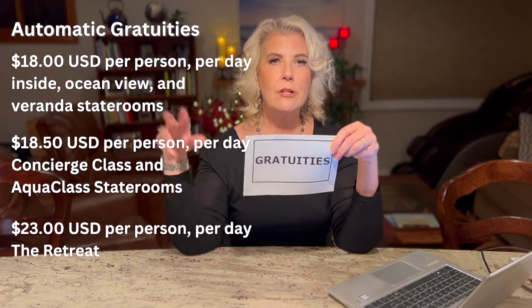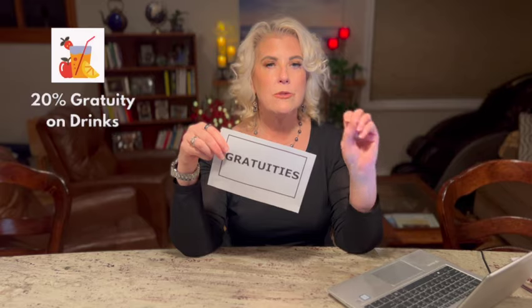Skip the shampoo, conditioner, and soap — they'll have it for you in your cabin. For gratuities: depending on what level of cabin you have, your gratuities will vary. There are automatic gratuities, and you are charged a 20% gratuity on every drink. For the mini bar, you also pay gratuities on those items. A tip here is to ask your cabin steward to empty out the mini bar on that first day so you're not tempted and won't be charged a gratuity on top of the item cost.